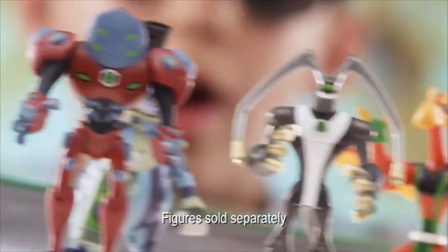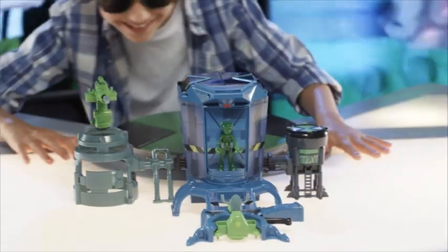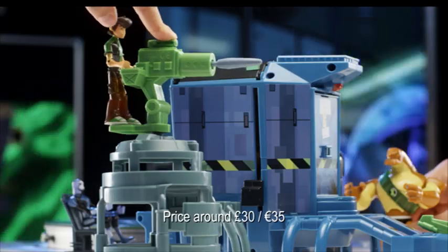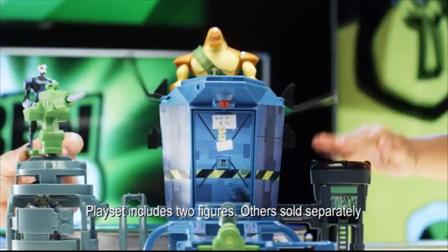Check out the Alien Collection figures from Ben 10 Omniverse. Each one comes with a cool action accessory or a special mini hourglass figure. And Ben's all new Transformation Station playset features action features that battle against evil and a transformation chamber that turns Ben into your favorite alien.